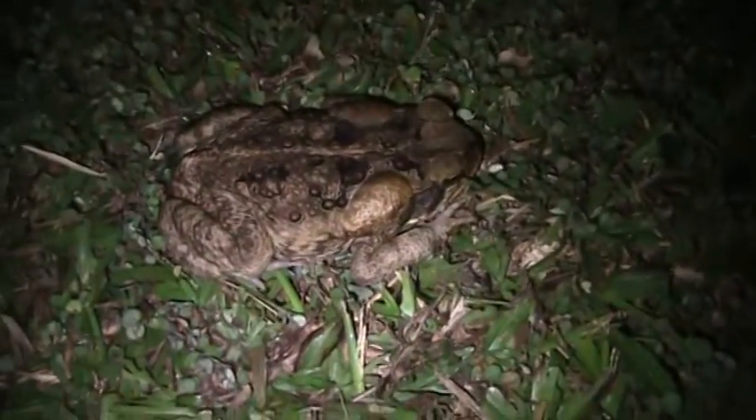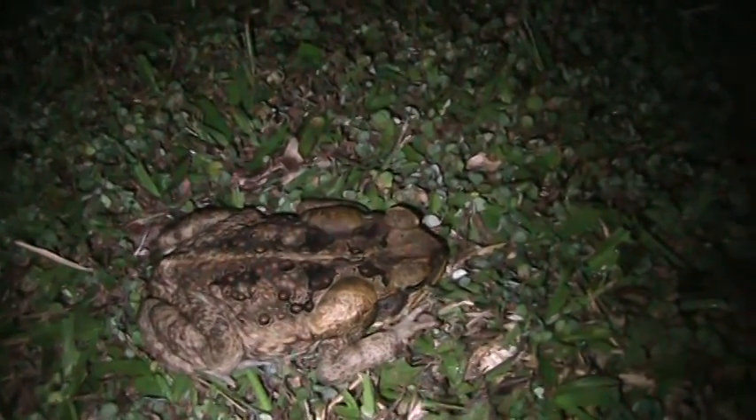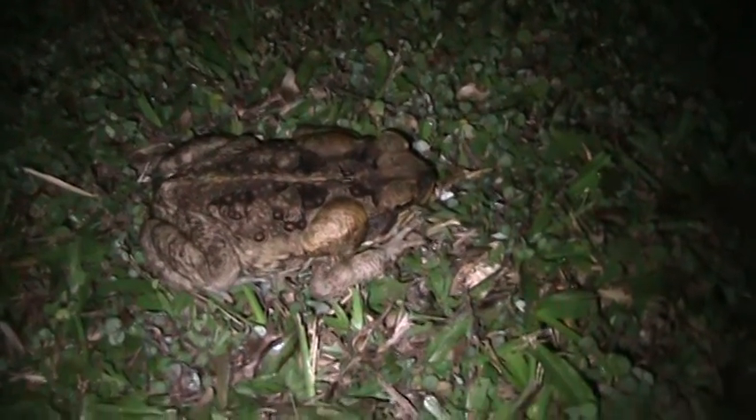Too funny, these guys. Look — there's another one. They're all over the yard. There's two of them out there but too far away for you to see. I just wanted you to see these cane toads — that's what they're called, cane toads of Fiji. Okay, bye-bye.